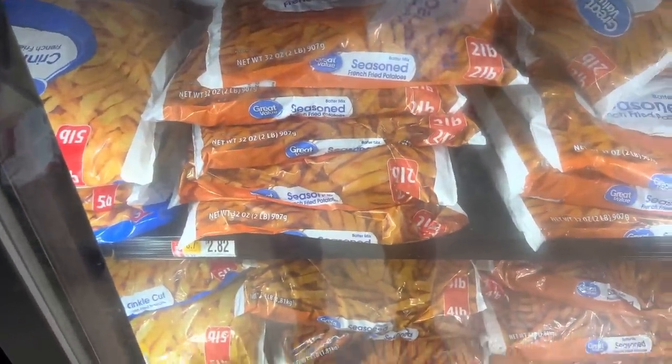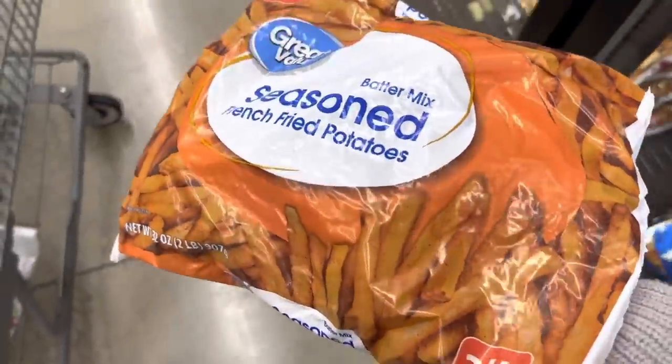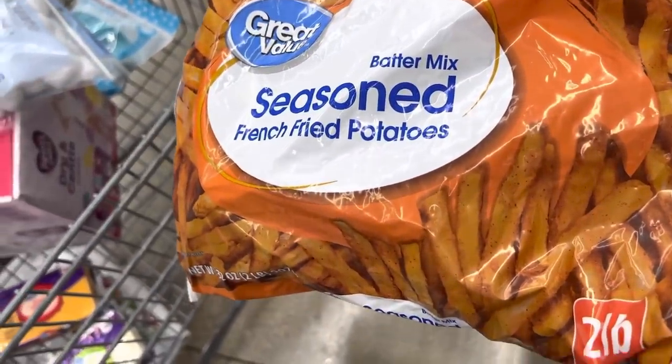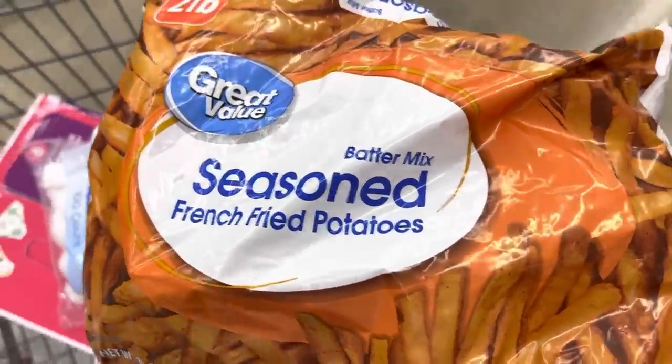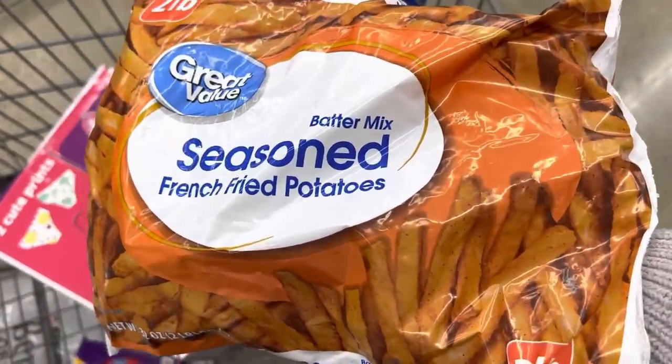We're going to get some seasoned fries. I bought some a couple weeks ago at Meijer and their brand was really good. This Great Value one's a little less expensive, so we're going to give it a try and see how it tastes. Any seasoned French fry fans out there? Let me know in the comments.